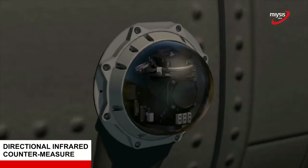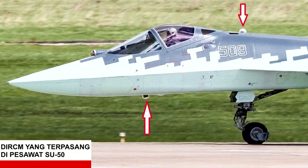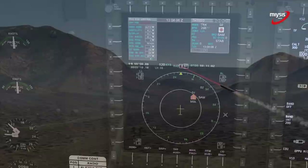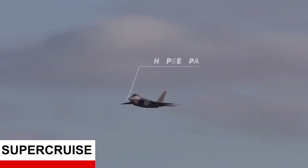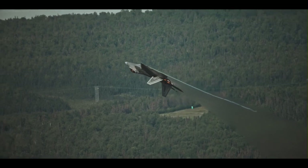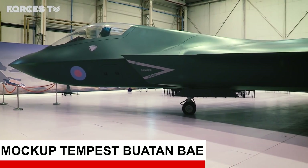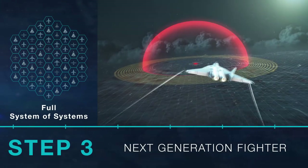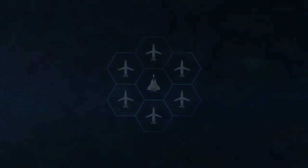DIRCM atau Directional Infrared Countermeasure merupakan alat yang berguna untuk mengecoh guidance dari rudal MANPAD. Cara kerja alat ini adalah dengan memancarkan energi infrared ke arah rudal yang sedang mengarah ke pesawat dan merusak sensor guidance-nya. Selanjutnya ada Super Cruise, yaitu kemampuan pesawat untuk meningkatkan kecepatan supersonik dalam jangka panjang tanpa afterburner. Fitur-fitur tersebut merupakan hal yang sudah cukup matang dan dapat dipersiapkan untuk pesawat generasi berikutnya, dan kemungkinan masih akan ada penambahan fitur dengan teknologi yang lebih mumpuni ke depannya.